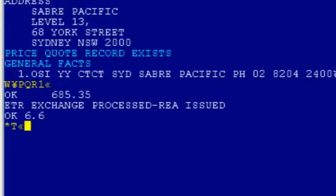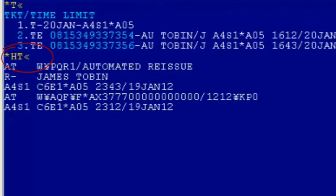And voilà, my new ticket is ready. This transaction is tagged in the ticket history of the PNR. Simply display your ticket history with a display HT — which is how you know these flights are covered by the Sabre fare guarantee.